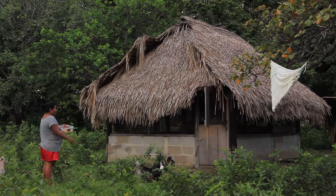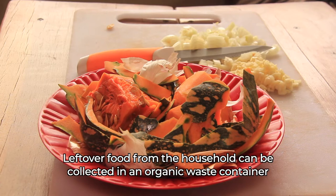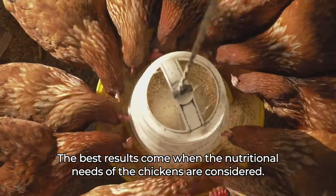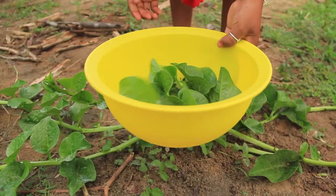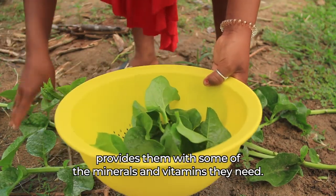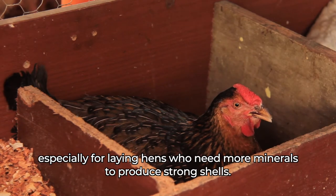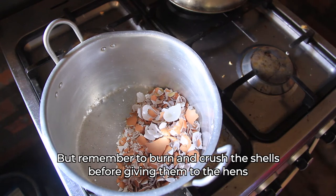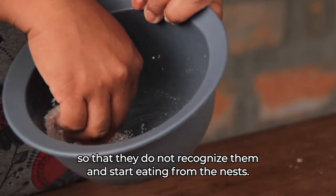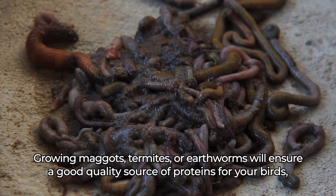What to feed? Anything that can be eaten may be used as supplementary feed for chickens in scavenging systems. Leftover food from the household can be collected in an organic waste container and fed to the chickens. The best results come when the nutritional needs of the chickens are considered. In dry periods, adding some green vegetables to the chickens' diet provides them with some of the minerals and vitamins they need. Eggshells are a good source of food, especially for laying hens who need more minerals to produce strong shells. Remember to burn and crush the shells before giving them to the hens so that they do not recognize them and start eating from the nests. Growing maggots, termites or earthworms will ensure a good quality source of proteins for your birds, especially for young chicks.